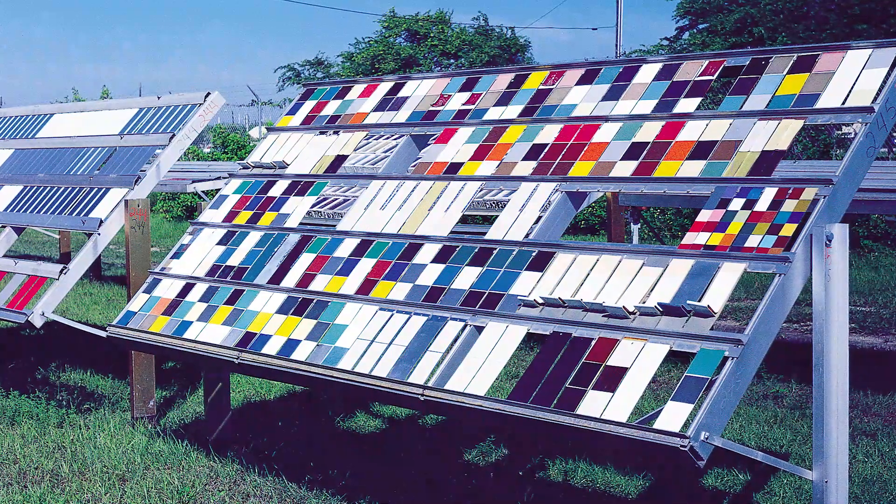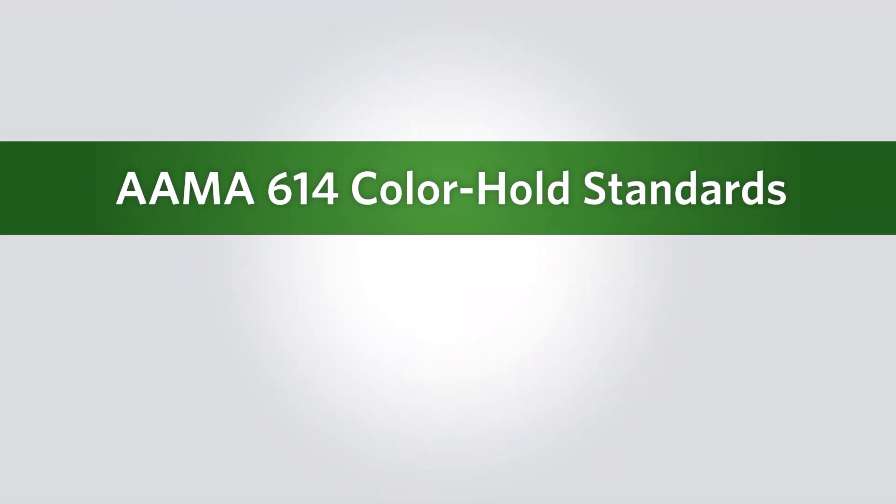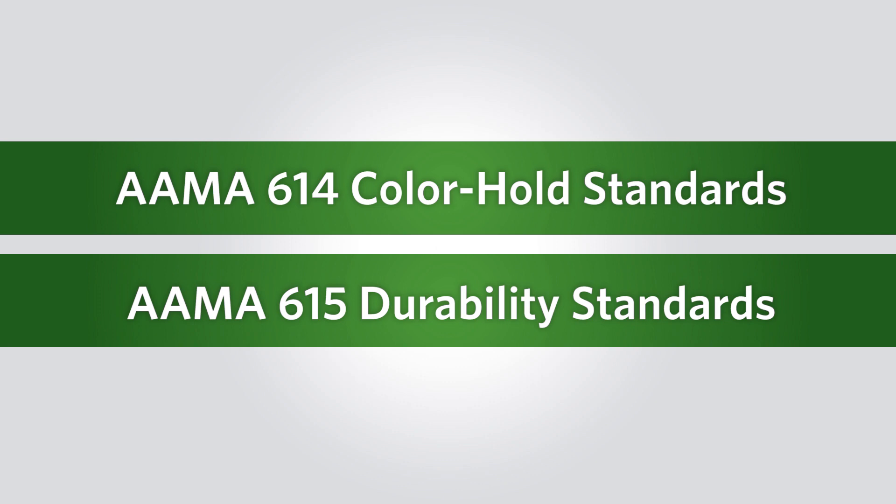Even the industry has recognized how effective the Supercap SR color technology is. It meets the American Architectural Manufacturers Association's 614 color hold standards and 615 durability standards.